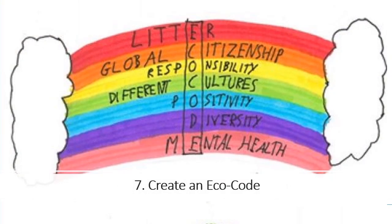Step 7 is Create an EcoCode — a mission statement that represents your environmental values.